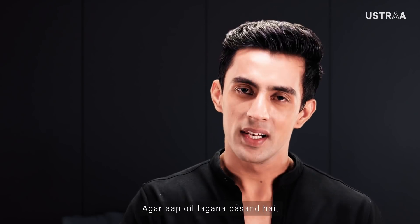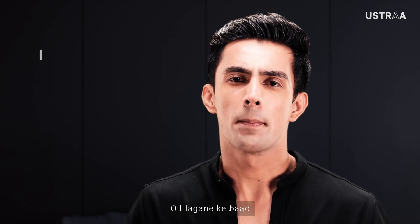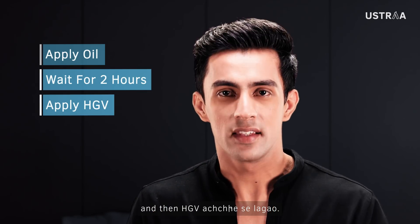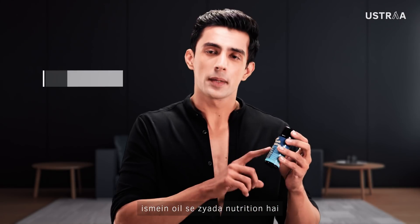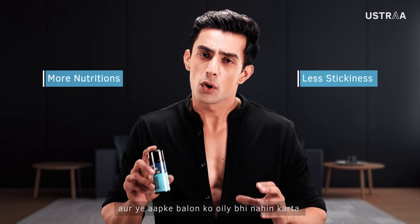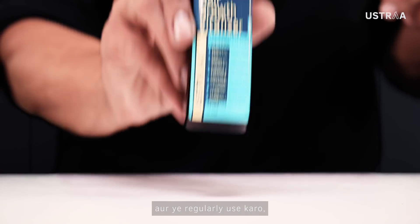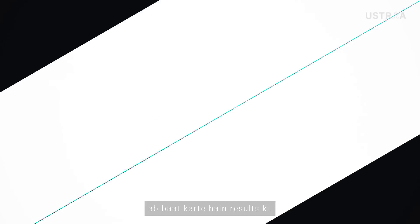If you want to put oil, you can also use it — apply oil 2 hours before so your scalp absorbs it, and then apply HGV. But frankly, HGV has more nutrition and is not oily, so I am going to leave oil and regularly use HGV. Results you can see — I am very familiar with them now.